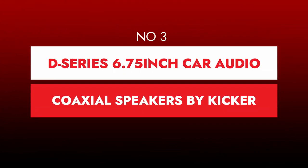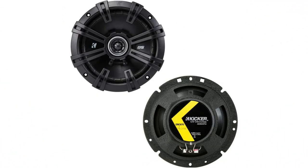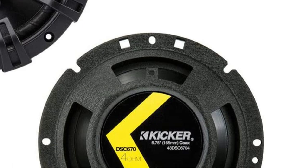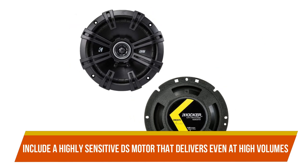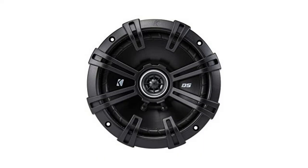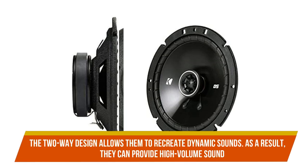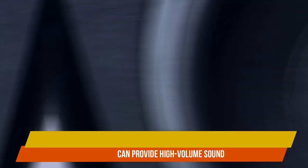Number 3: D-Series 6.75-inch car audio coaxial speakers by KICKR. These speakers are manufactured and developed for performance; they have UV-treated foam surrounds that provide you with the realism and power you desire. They also include a highly sensitive DS motor that delivers even at high volumes, whether you utilize a high-power KICKR DX amplifier or a factory head unit. These speakers have clarity and sharp, clear music that you will love. The two-way design allows them to recreate dynamic sounds, providing high-volume sound even when driven by low-power stock radios.